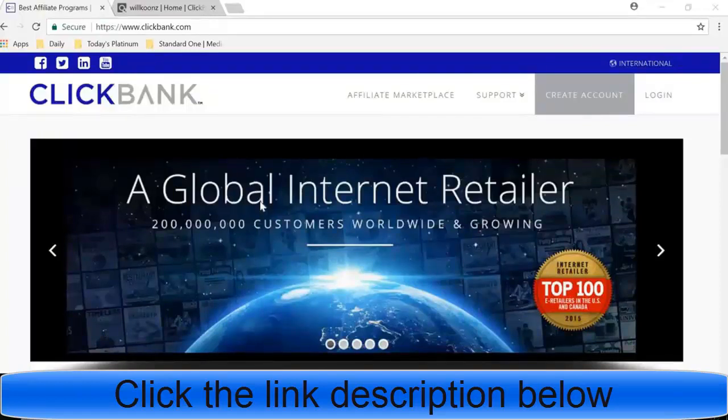ClickBank is one of the easiest ways to make money with affiliate marketing — you can start today and end up with a profit tonight. In this video we're going to be talking about how exactly to pick the right products.